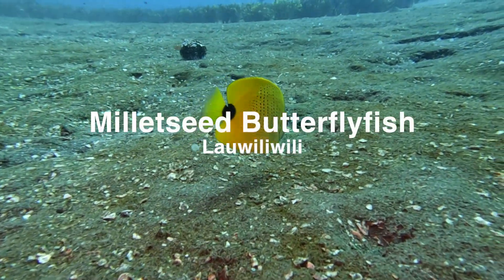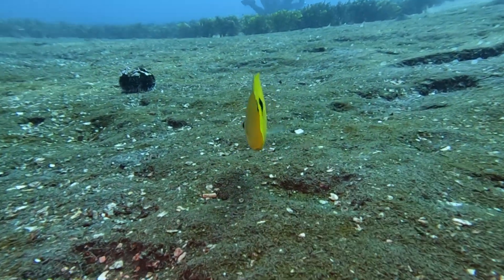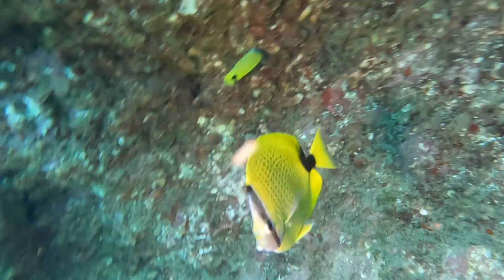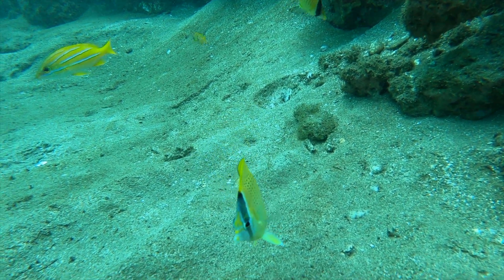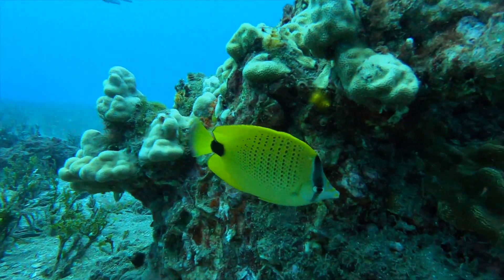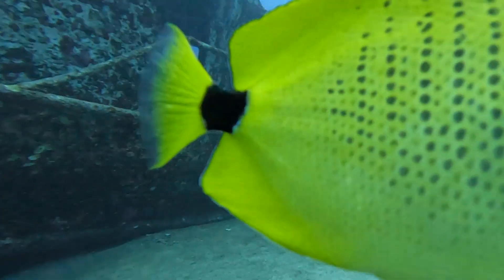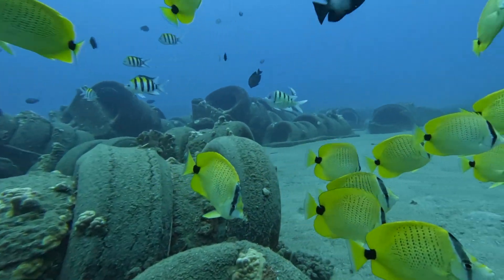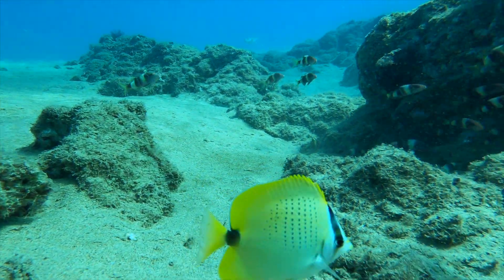The next fish is the millet seed butterfly fish, or lauwili-wili, meaning the bright yellow leaves of the willy-wili tree. The common name is inspired by the vertical lines of small dots resembling seeds of millet. The millet seed butterfly fish is another endemic species and are often seen traveling in large groups while foraging along the bottom for algae, fish eggs, and other small benthic creatures. It is believed that the reason millet seed butterfly fish sometimes swarm divers and snorkelers is because they evolved to follow larger marine mammals like the monk seal, who scared away predators and distracted fish from protecting their eggs.